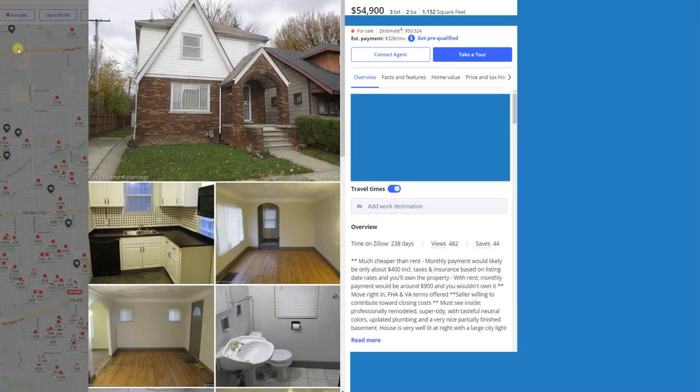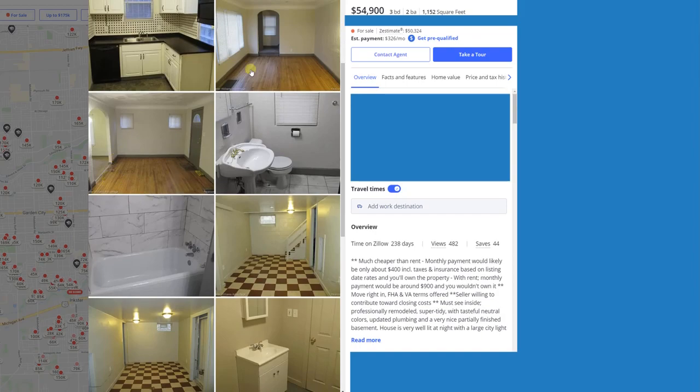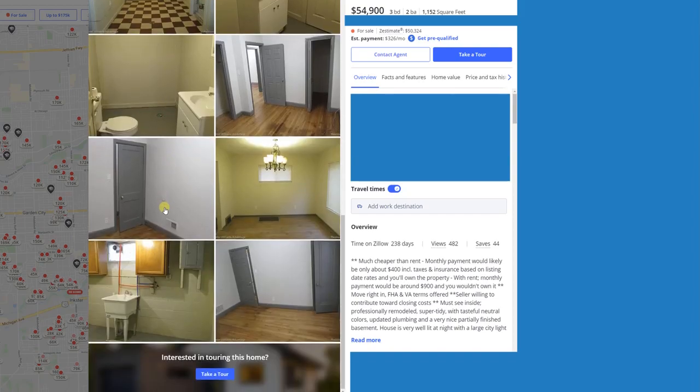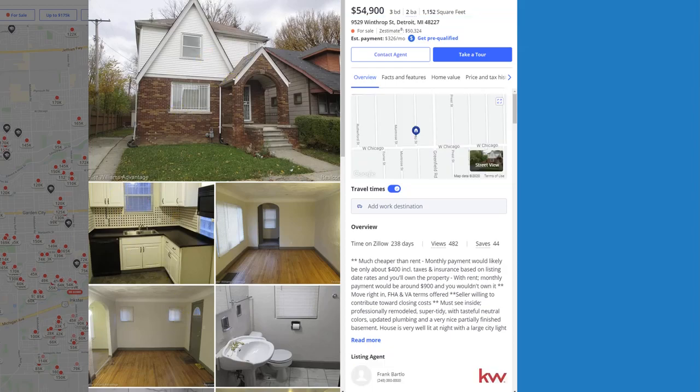Here's a house in Detroit, Michigan. It looks like it's been decently redone — they say it's been remodeled, it has a good kitchen, some flooring, three bed two bath, 1,152 square feet, probably renting for around $800 a month. But do notice bars on all the windows — that might not be the best sign. We're going to switch to Google Street View.